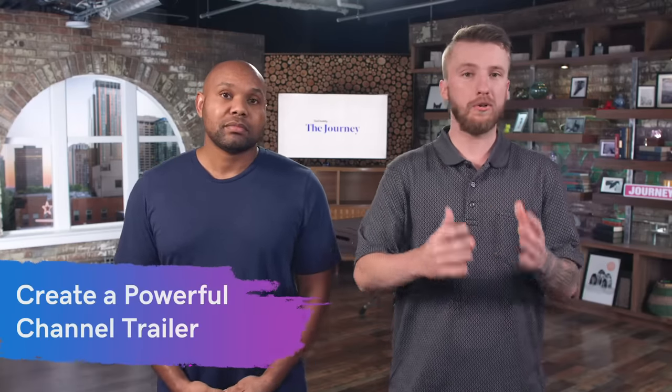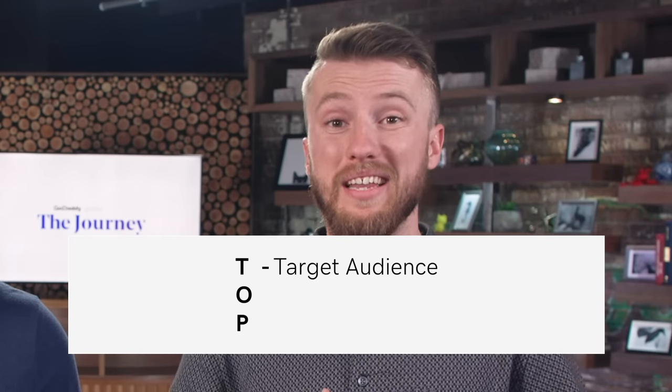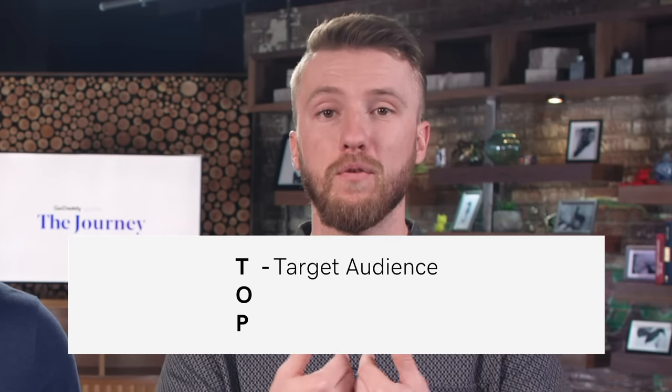Within your channel, there's a place to create a trailer. This trailer is typically 30 to 60 seconds that will essentially tell your potential subscribers — even existing subscribers — what it is that you do and what you stand for. When creating your trailer, we recommend creating a highlight reel of all your best content, because this is typically what people are going to see first when they come to your channel. Talk to your target audience — if you create killer content for service-based providers, introduce them and talk to them directly, so they feel like they're included.